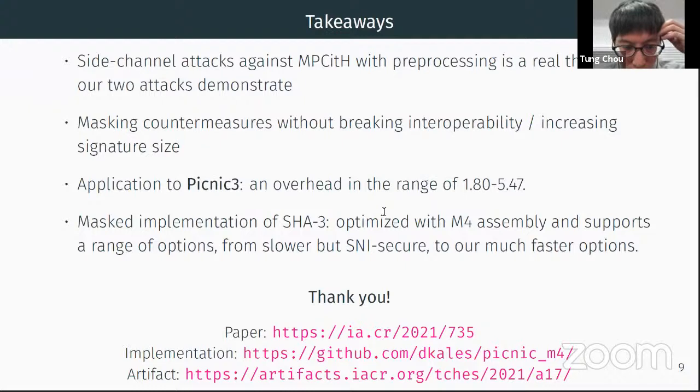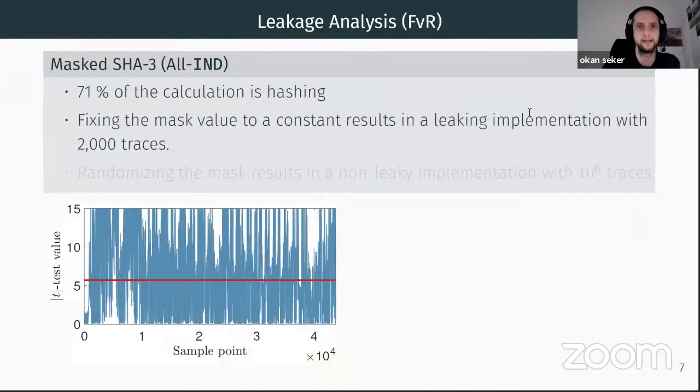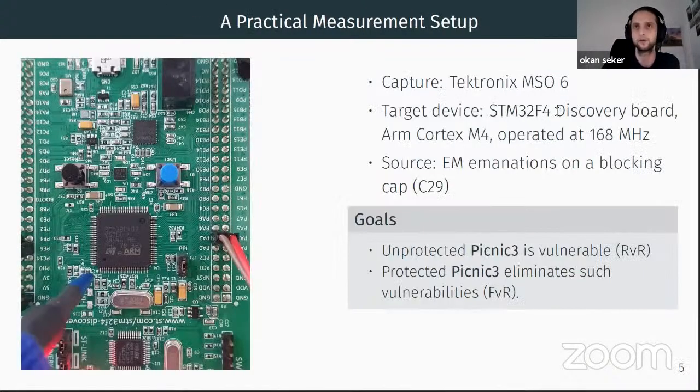One question from the Zulip chat: was the masked SHA-3 hardened and evaluated by TVLA? If yes, for which platform? Yes — for our setup we use the STM32 discovery board with ARM Cortex-M4 and we use TVLA. On the left-hand side are the TVLA results for SHA-3 with masking disabled — leakage is clearly visible. On the right-hand side, with masking enabled, for one million traces on our target device there is no leakage. Details can be found in the pqm4 project.